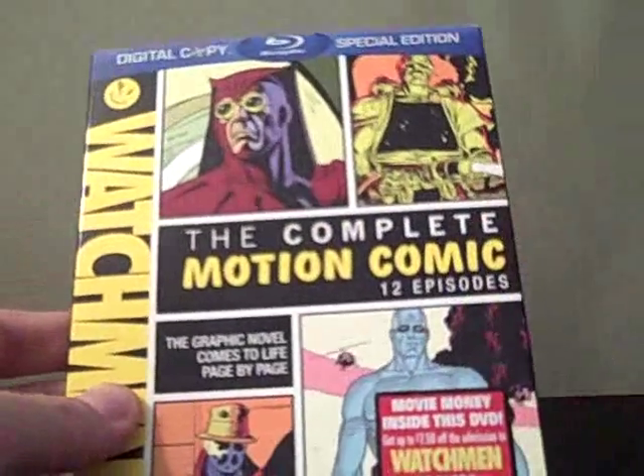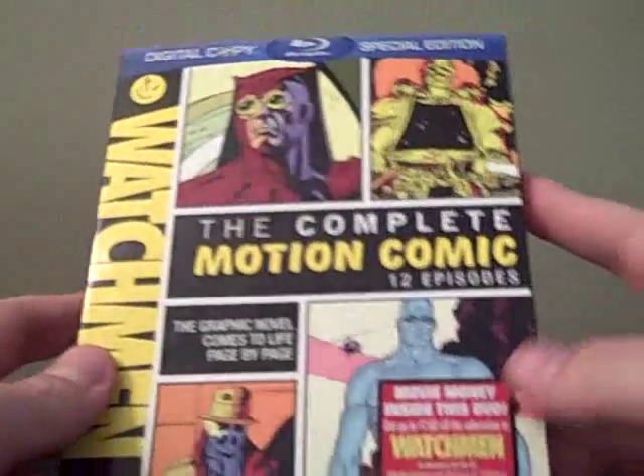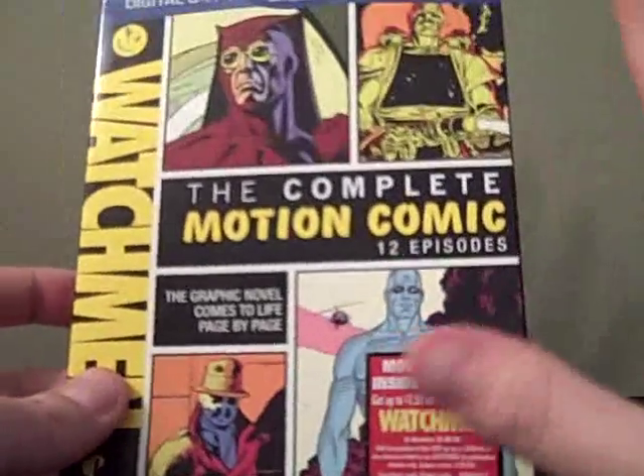For the Blu-ray version, it runs $29.99 at Best Buy, so for roughly $30, you're getting 5 hours of viewing greatness.